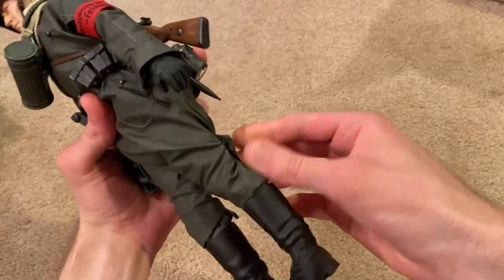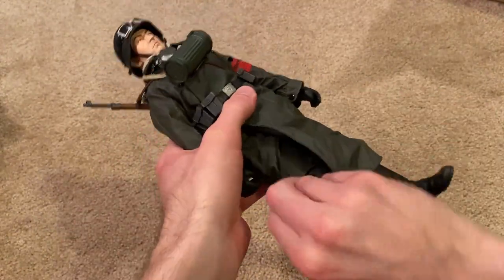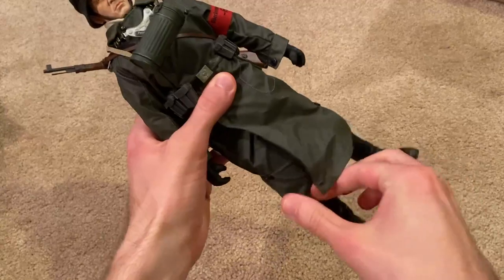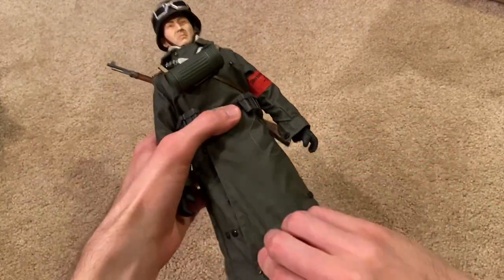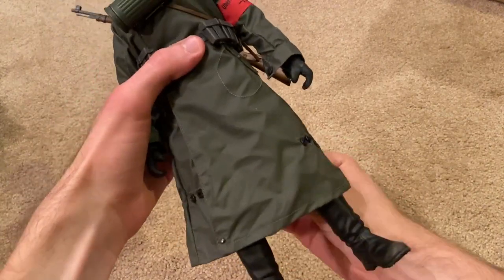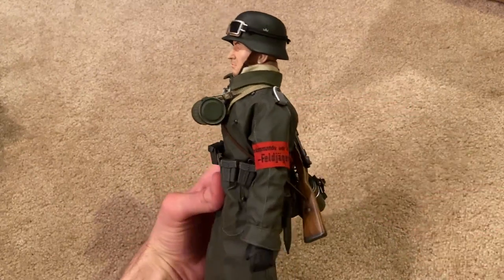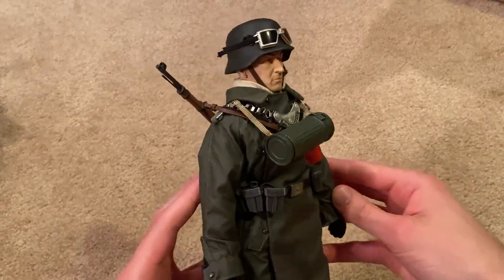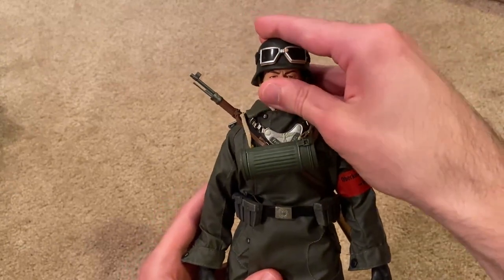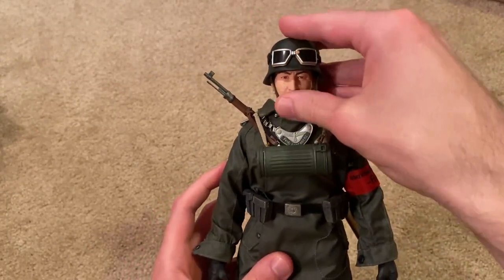Let me unbutton the pant legs here on his jacket. All right, there we go — I personally really like this look. A very impressive figure that comes with this motorcycle; I really like him a lot. There's great detailing on him.